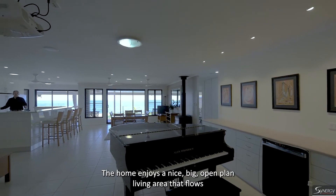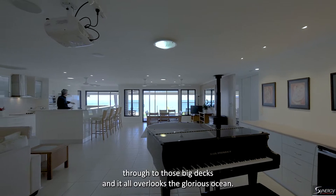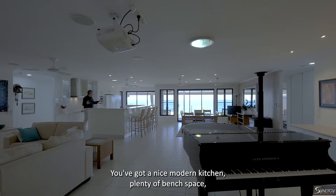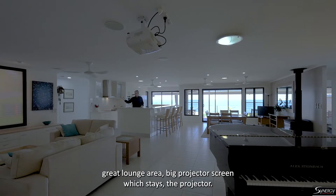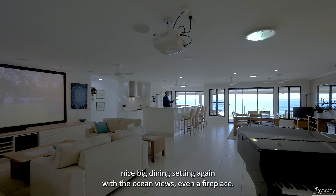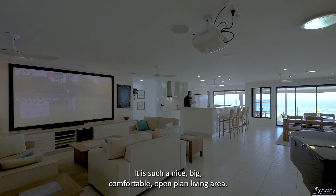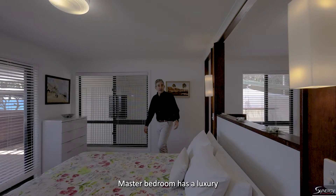The home enjoys a nice big open-plan living area that flows through to those big decks, all overlooking the glorious ocean. You've got a modern kitchen with plenty of bench space, a great lounge area with a big projector screen that stays with the property, room for a piano, a big dining setting with ocean views, and even a fireplace — more for ambience than anything.